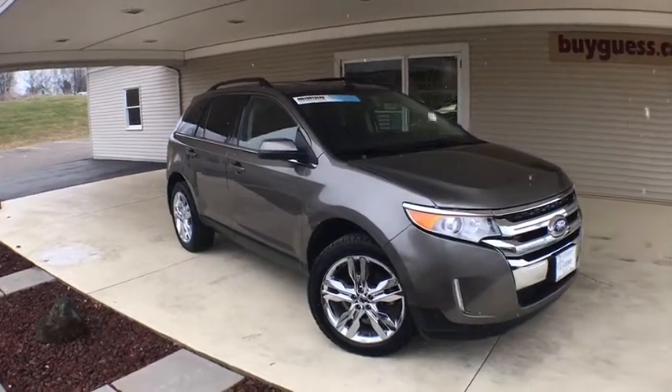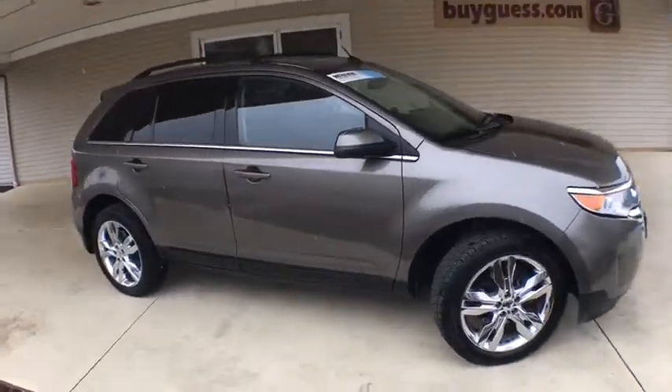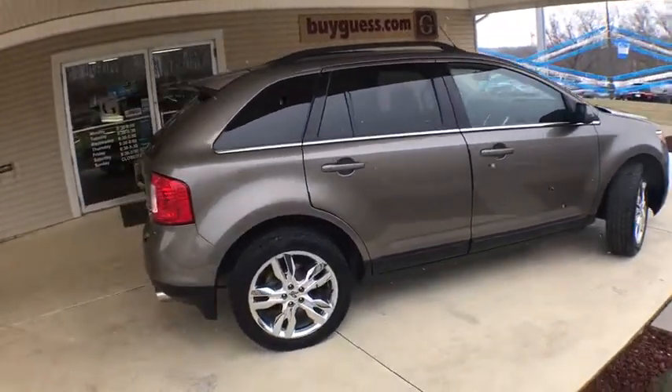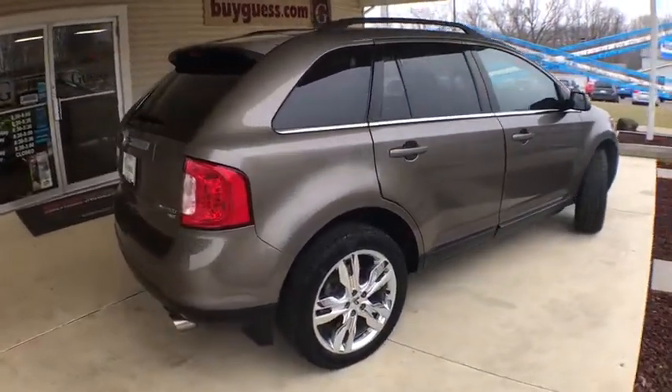Stop by and take a look at the 2013 Ford Edge. It thrills with more power and MPG. Either way, you're in for an exhilarating experience with Ford Edge.